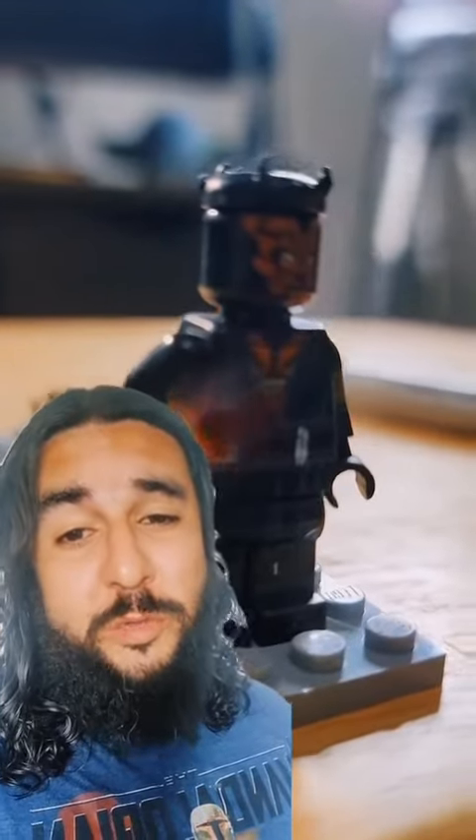Then we sold this Darth Maul with mechanical legs, which came inside this encyclopedia, for $17.